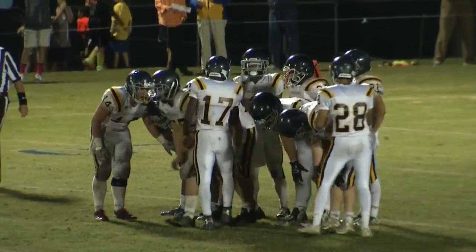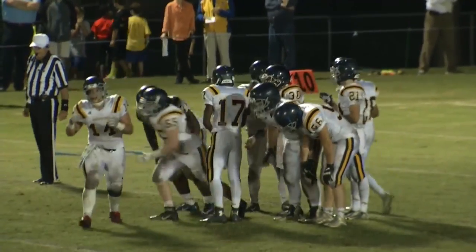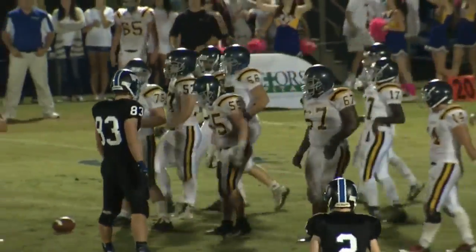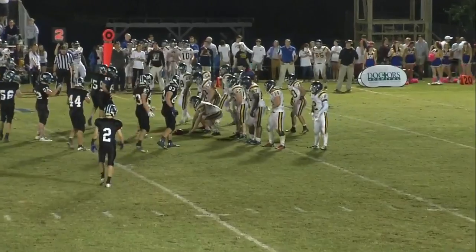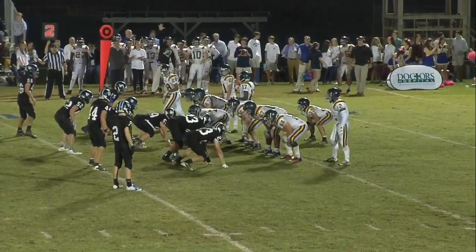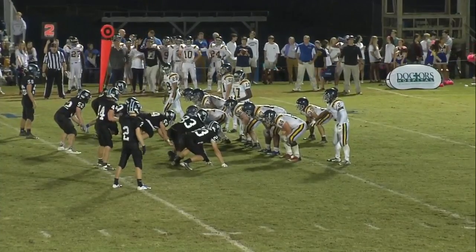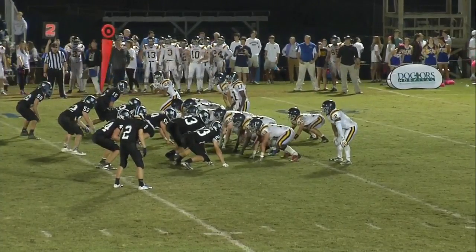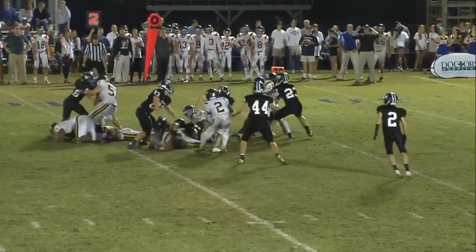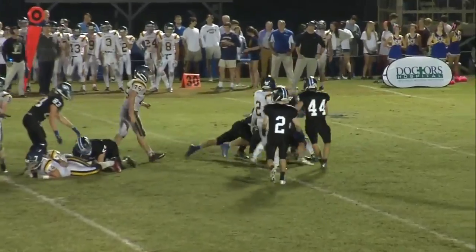Dorn back in there, number 21. Keep an eye on him — he's rushed for well over 600 yards this year. Augusta Prep does run by committee; on a given night it could be any one of three or four different backs to kind of lead the way.